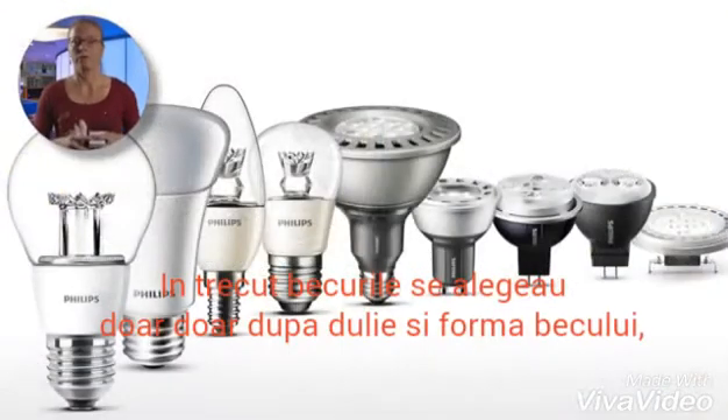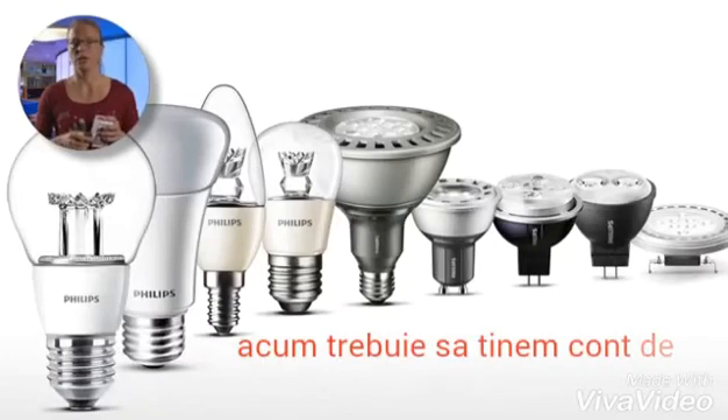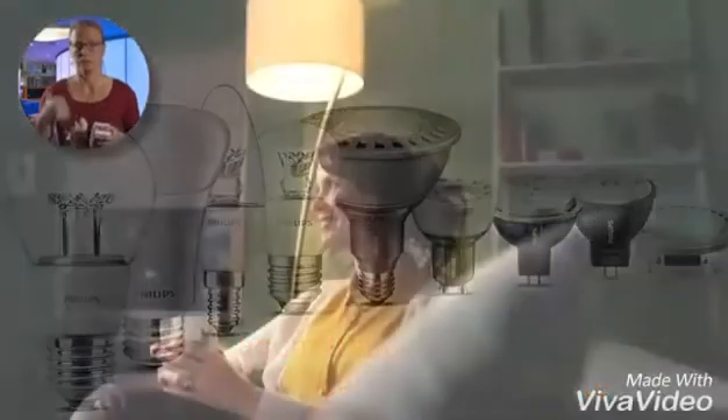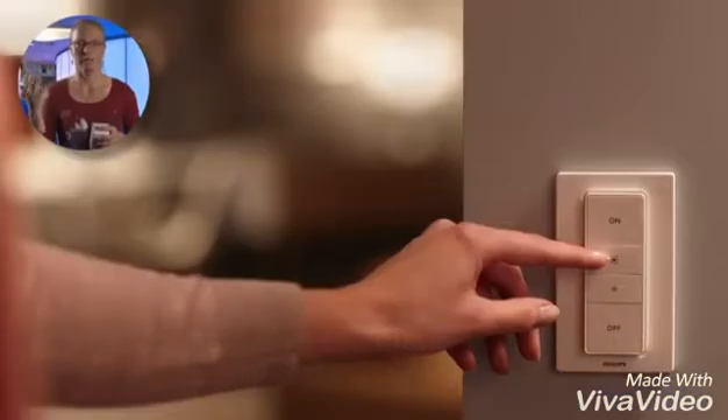LED lamps, however, present additional considerations. Whereas in the past we would just buy a light bulb based on the socket type, wattage and shape, nowadays we have to think about at least four more elements: output power, color appearance, light distribution and dimmability.